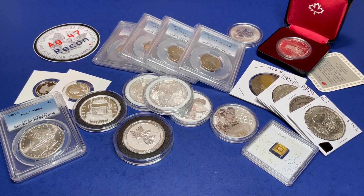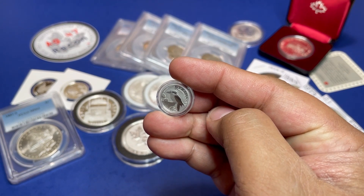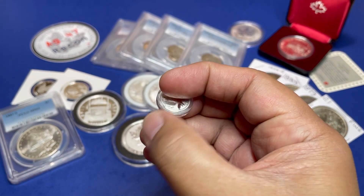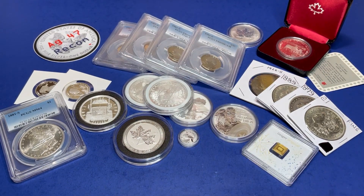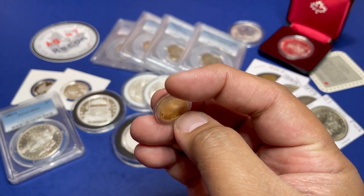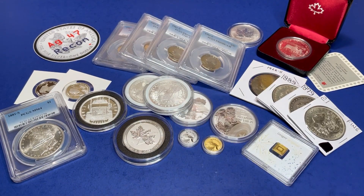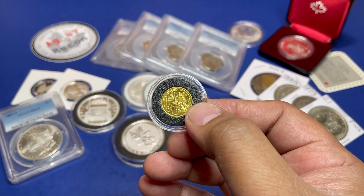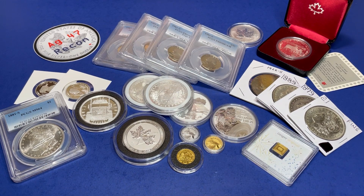Now we're getting into the higher value items. Let's start off with a 1/10-ounce platinum kookaburra. If you have a platinum kookaburra, how about a gold 1/10-ounce kookaburra? And if you're not satisfied with a kookaburra, how about a 1/10-ounce philharmonic?